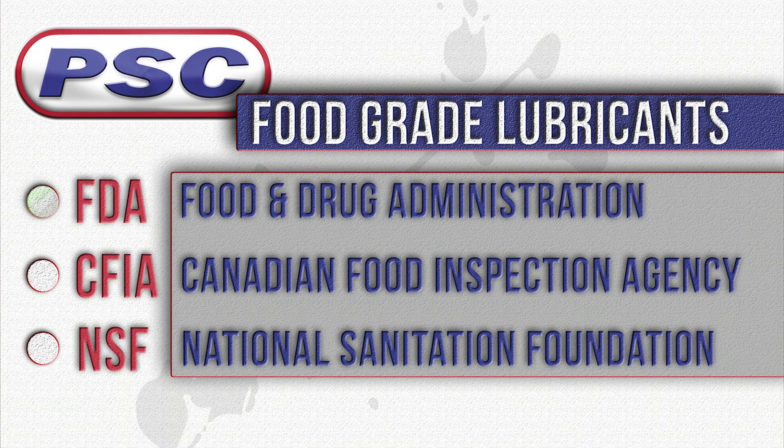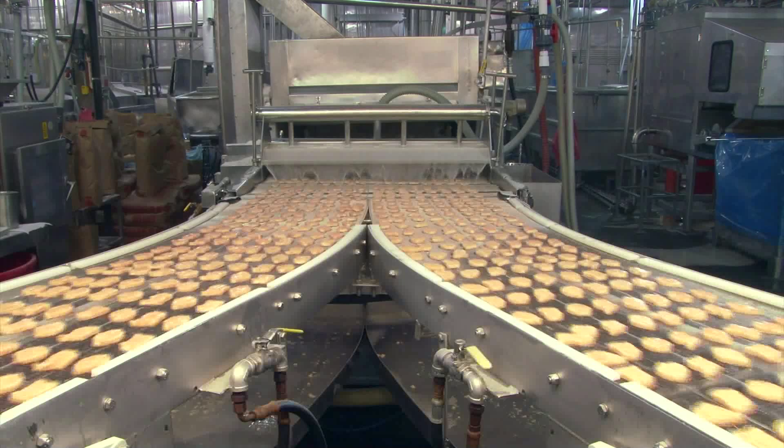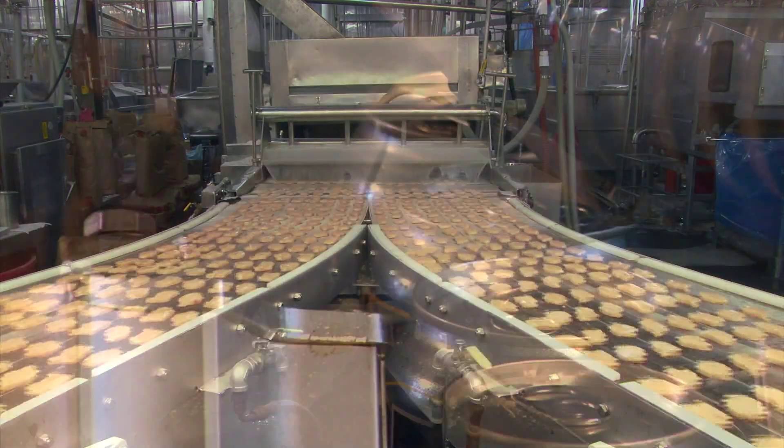Food grade lubricants are typically FDA, CFIA, and NSF approved. The current standard in the United States is NSF H1 International, which was formerly known as USDA H1 compliant.